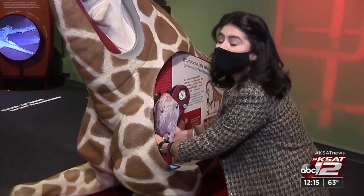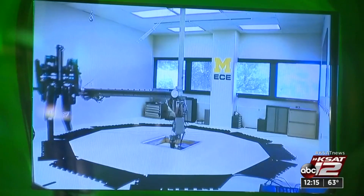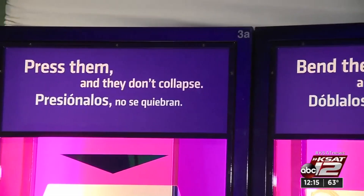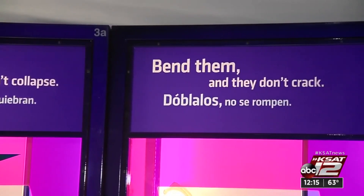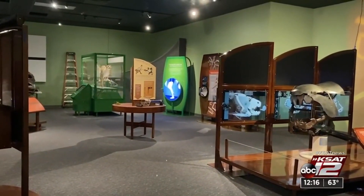How much force does it take to pump blood from a giraffe's heart all the way up to its head? The Machine Inside Biomechanics is presented in English and Español, and will open to the public Saturday morning with social distancing measures in full effect. Alicia Barrera, KSAT 12 News.